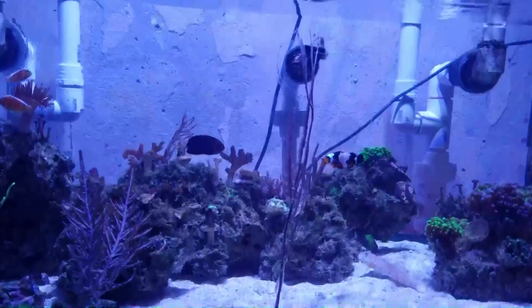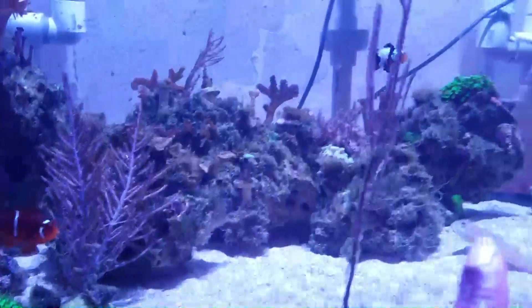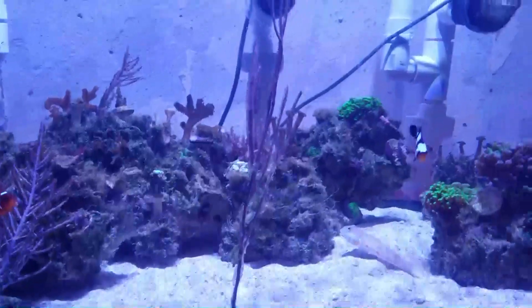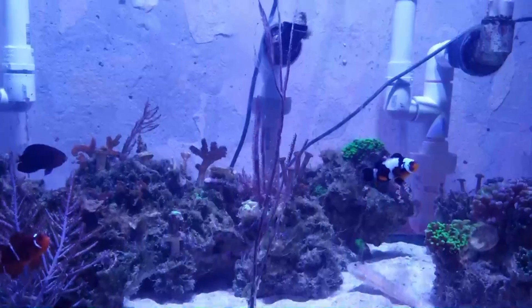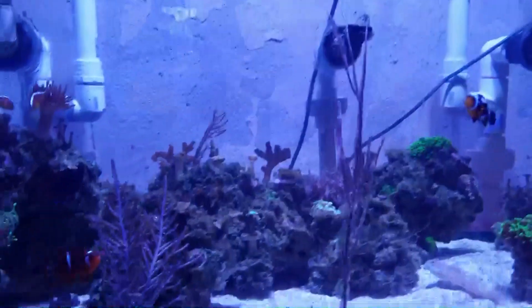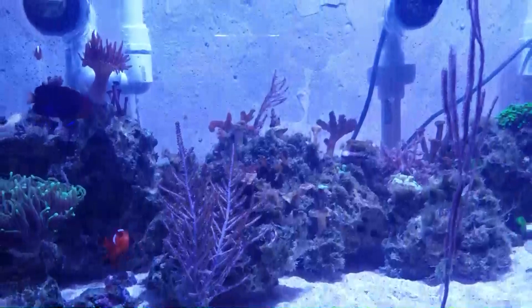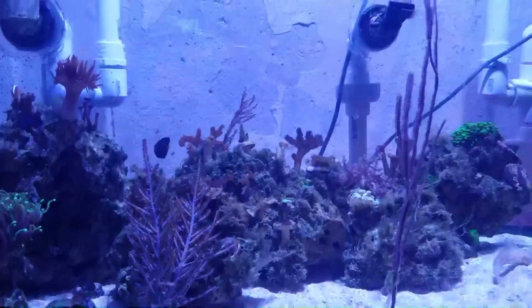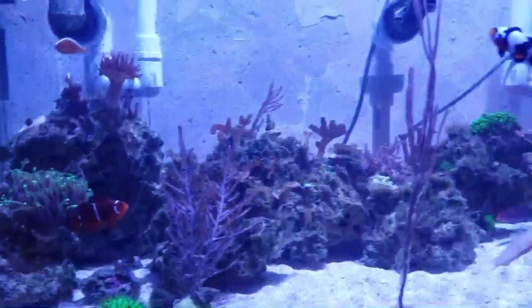As for my coral, they just haven't been doing well overall — nothing consistent. I lost my Bird of Paradise, I lost a Goniopora, a Montipora, some Euphyllia — I've just lost a lot of coral. However, my more prized pieces are still going strong, and I'm happy for that.